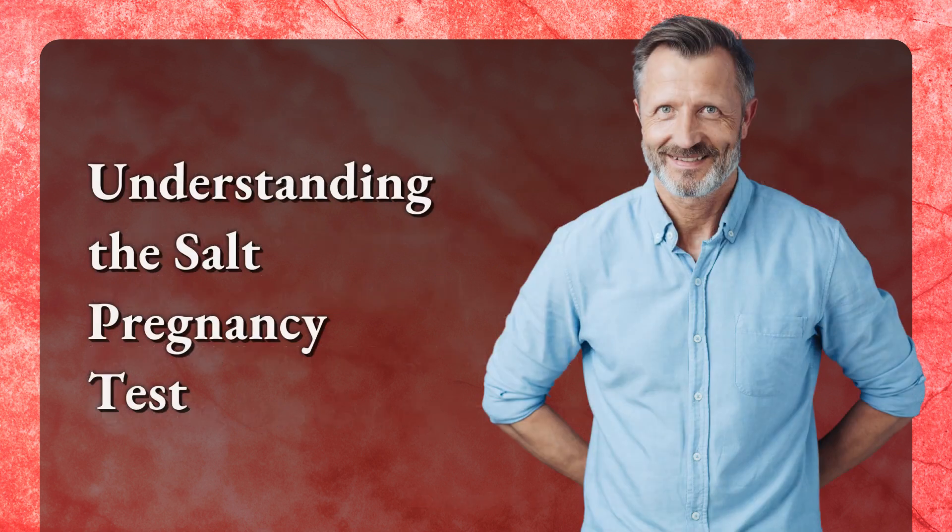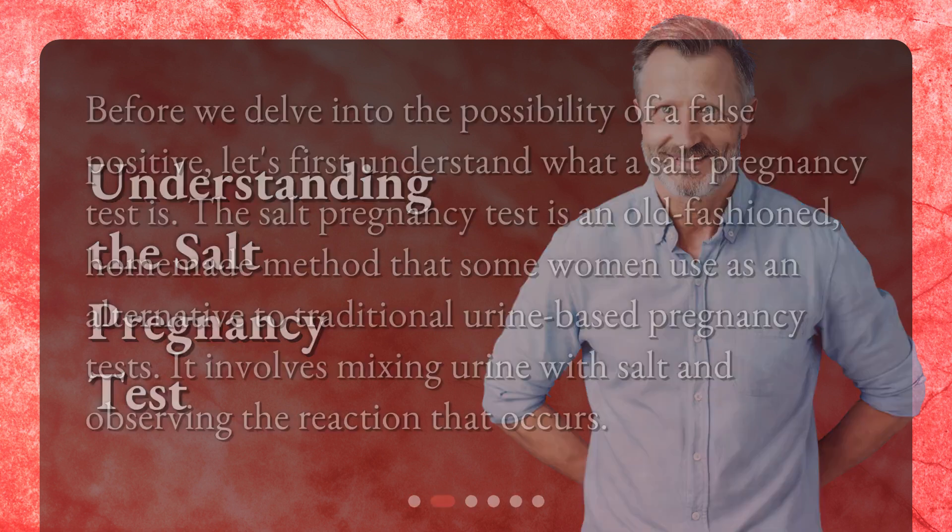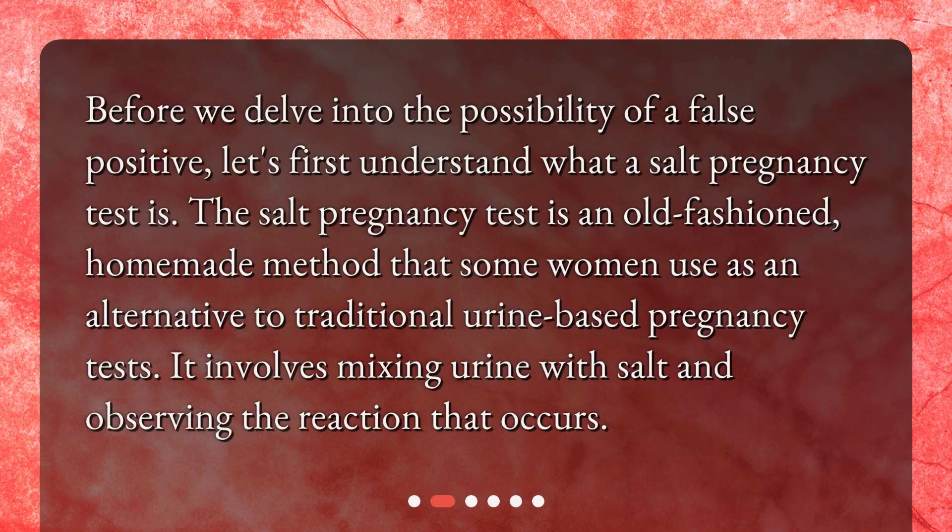Understanding the SALT pregnancy test. Before we delve into the possibility of a false positive, let's first understand what a SALT pregnancy test is. The SALT pregnancy test is an old-fashioned, homemade method that some women use as an alternative to traditional urine-based pregnancy tests. It involves mixing urine with salt and observing the reaction that occurs.